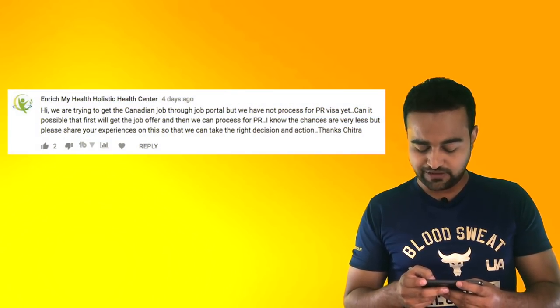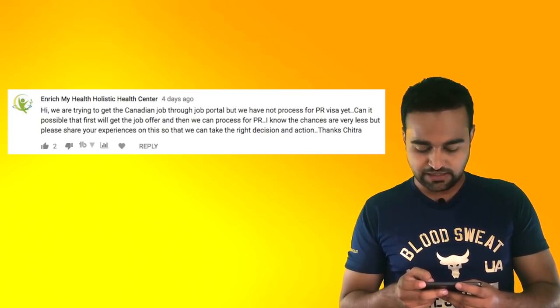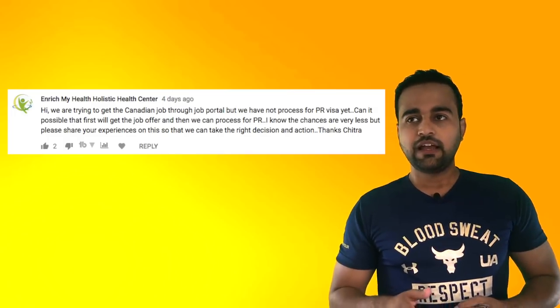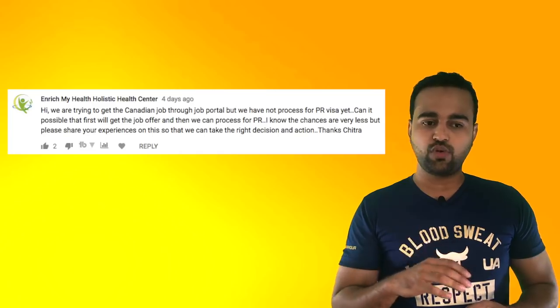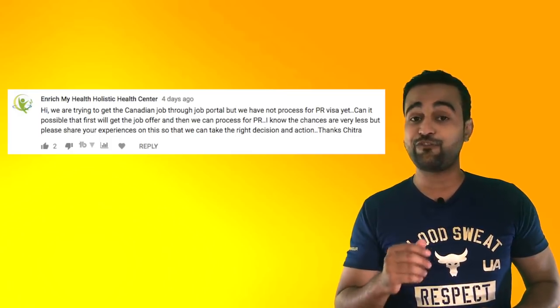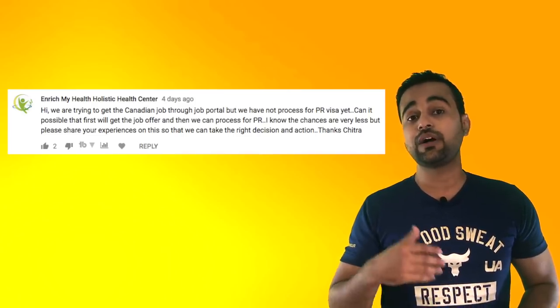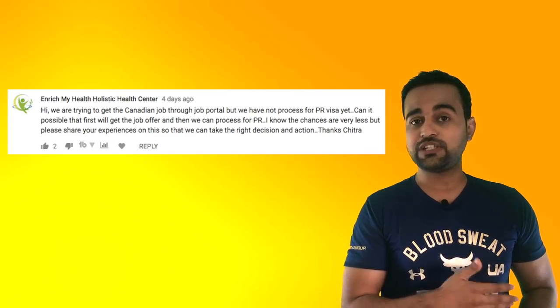We are trying to get a Canadian job through the job portal, but we have not processed for PR yet. Can we first get a job offer and then process for PR? So many people want to know if they can get a job living in their own country without PR or a work permit. This might break your heart, but it's very, very difficult — kind of next to impossible. It's very difficult to get a job without a PR visa or a work permit.